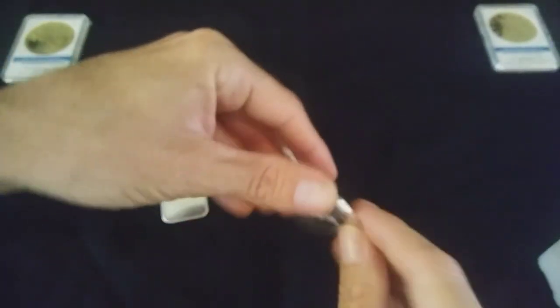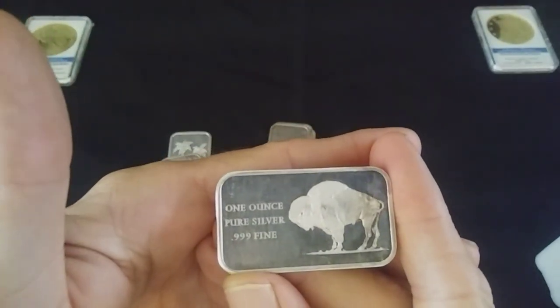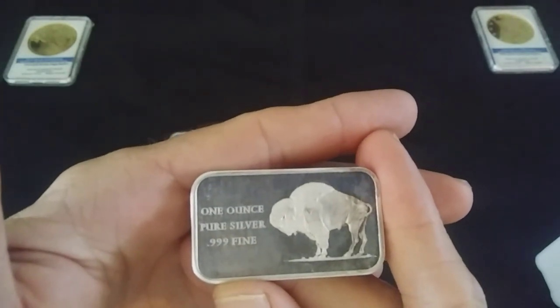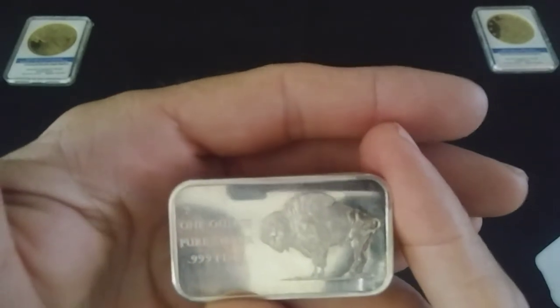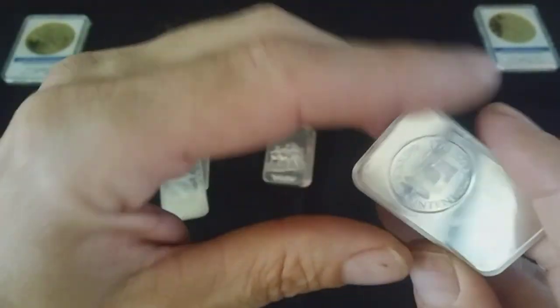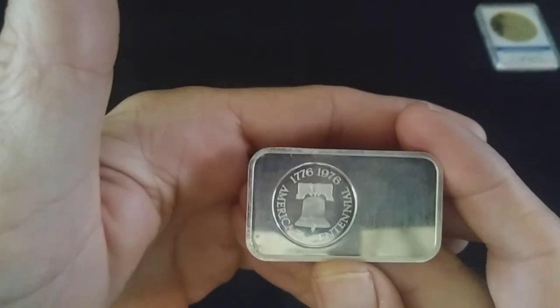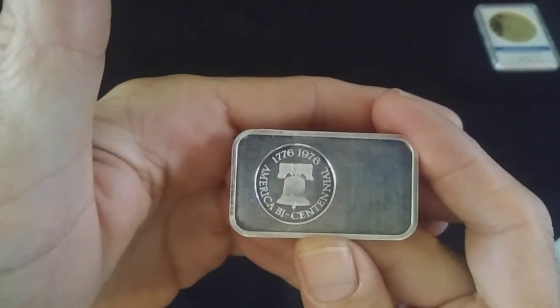All right, this is a Bicentennial bar here — Buffalo. I have never seen one of these before. Very cool looking though, and the back here it's got the stamp. Pretty cool.